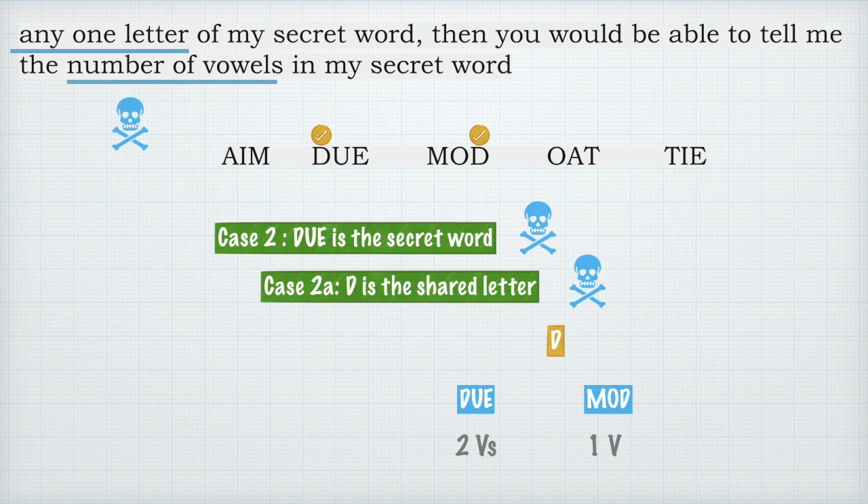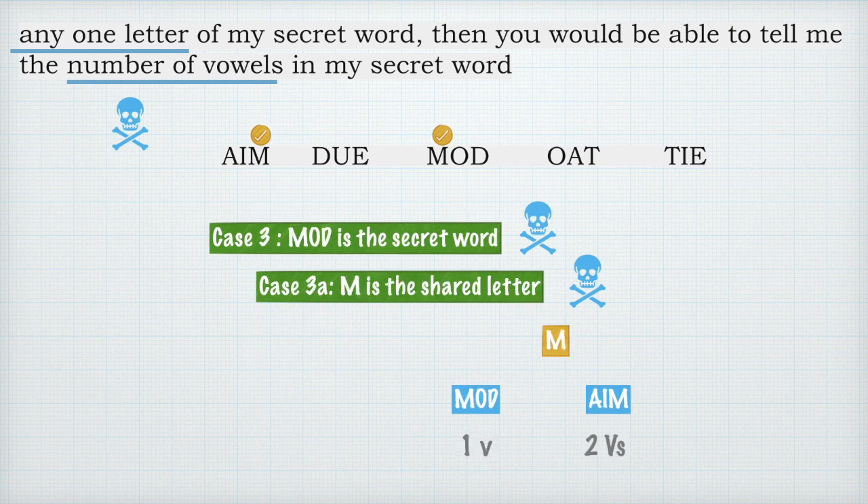Let's quickly run through the process for the second word. Say the secret word is 'due' and I give you the letter D. Your guesses will be either 'due' or 'mod', and straight away there is a problem — in 'due' there are two vowels and in 'mod' there is only a single vowel O. The original condition that any one shared letter lets you give the exact number of vowels is not going to work, so 'due' cannot be the secret word.